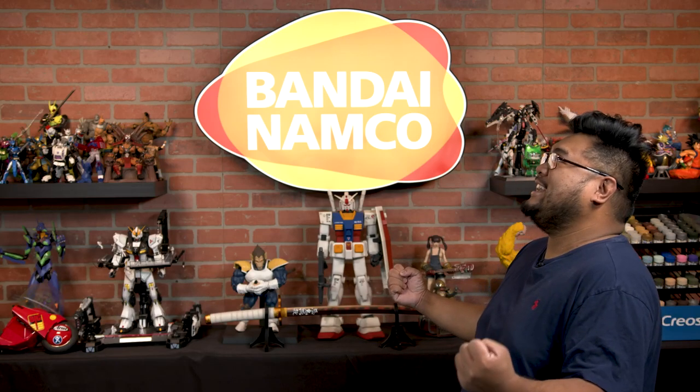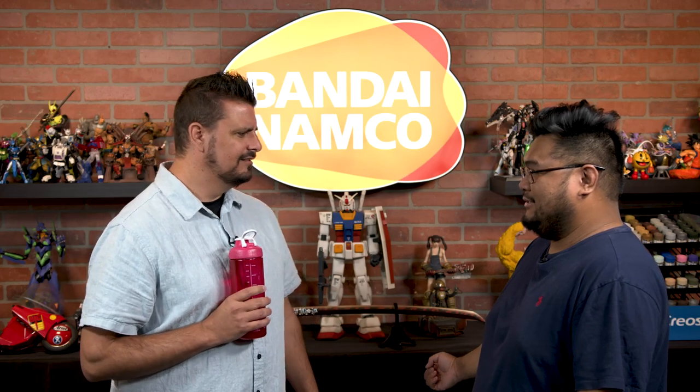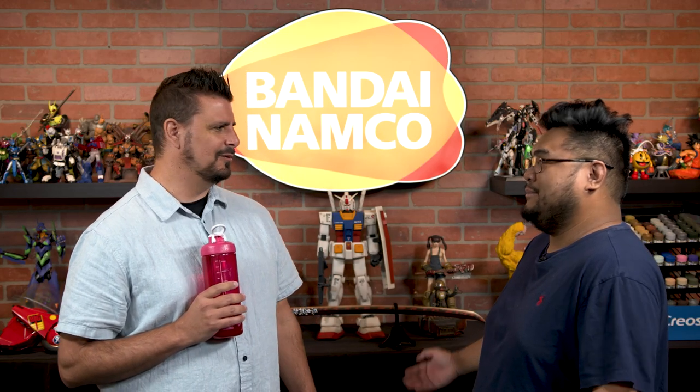Justin! Do the superhero landing! Do it now! What? Wait. What? You just blew the landing. I'm sorry, no one told me. Well, you know what didn't blow the landing? It's the new Deadpool figure.